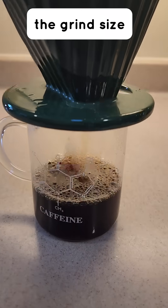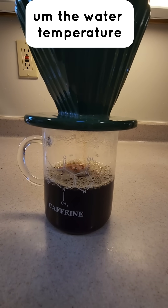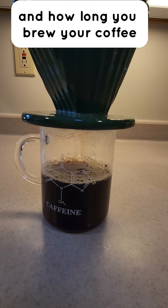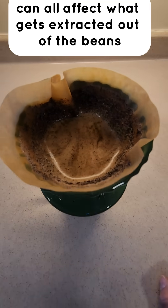The grind size — how fine or coarse your coffee beans are ground — the water temperature, and how long you brew your coffee can all affect what gets extracted out of the beans.